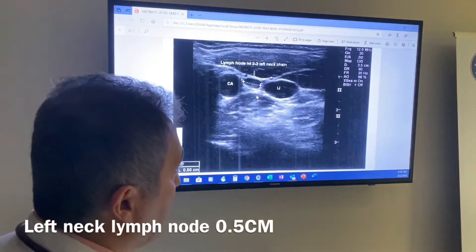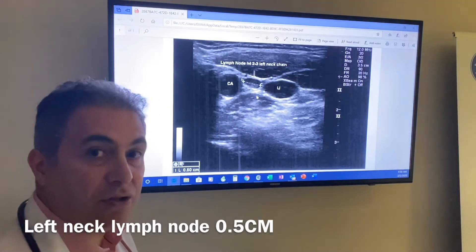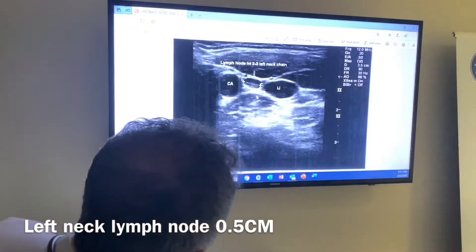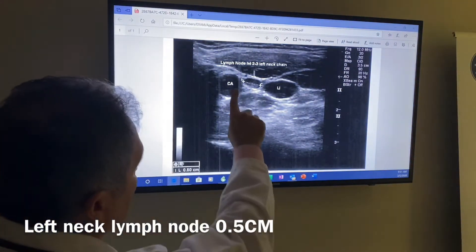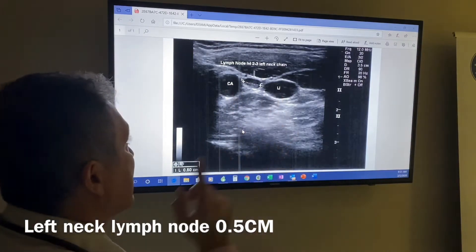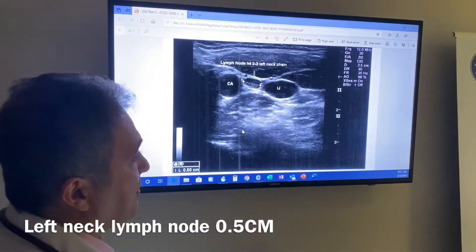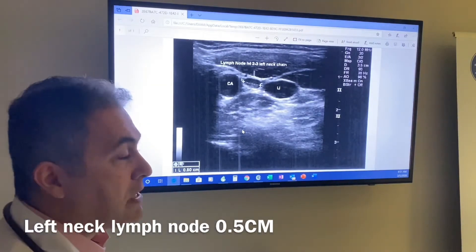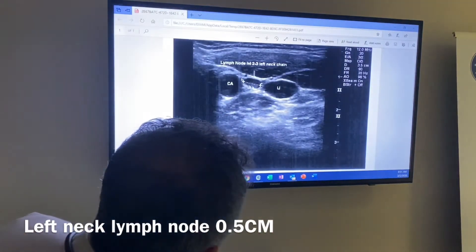I wasn't really convinced that we should biopsy it because the examination was not that remarkable. We found this incidentally during a routine repeat ultrasound of the neck. The patient's thyroid blood cancer profile and tumor markers were negative. So I was less suspicious. But when I did the ultrasound, I found a very positive-looking lymph node sitting between the carotid artery and the jugular vein on the left side, measuring about five millimeters — 0.5 centimeters, which is quite small. The question was: should we biopsy it or not?